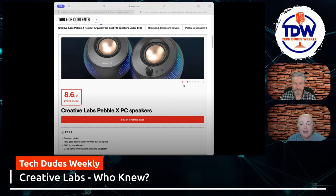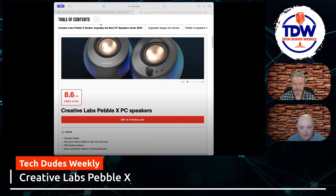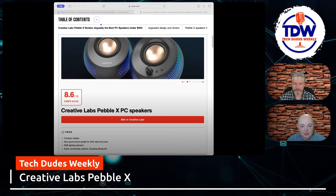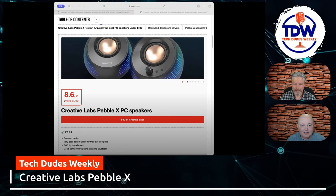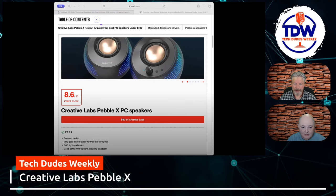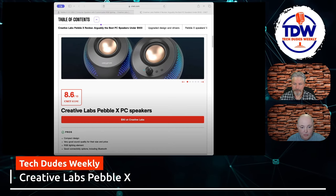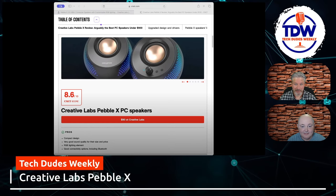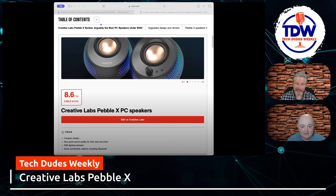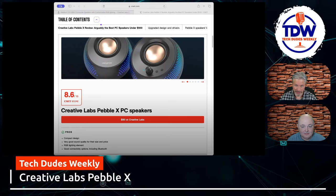They remind me of some Klipsch speakers. Even I have a set of Logitech speakers here with the copper cone on them. I think the RGB is done pretty subtly and looks good. The app is actually pretty decent, and these are under a hundred dollars to begin with, which is a sweet spot for desktop speakers. I was really surprised to see the Creative Labs logo again — it brings a little tear to my eye.